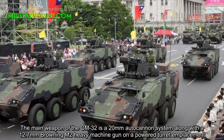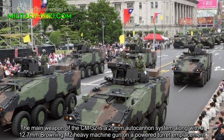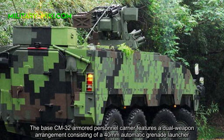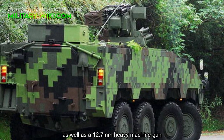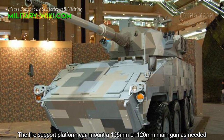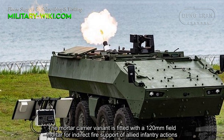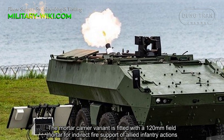The main weapon of the CM32 is a 20 mm autocannon system along with a 12.7 mm Browning M2 heavy machine gun on a powered turret emplacement. The base CM32 armored personnel carrier features a dual weapon arrangement consisting of a 40 mm automatic grenade launcher, as well as a 12.7 mm heavy machine gun. The fire support platform can mount a 105 mm or 120 mm main gun as needed. The mortar carrier variant is fitted with a 120 mm mortar for indirect fire support of allied infantry actions.